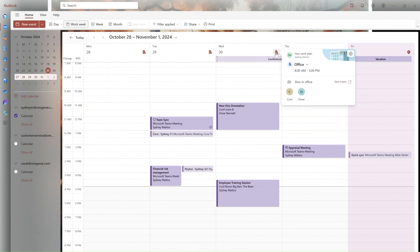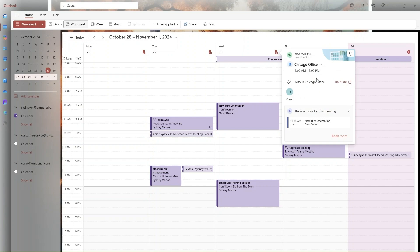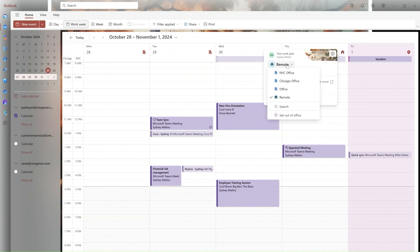If I'm creating a Teams meeting, I can also get directly to the settings to configure things like adding a co-organizer or preemptively set it to auto-record. There are also experiences through Places where I can see who else is in the office. I typically work in the New York City office, but I'm going to Chicago where my manager works.